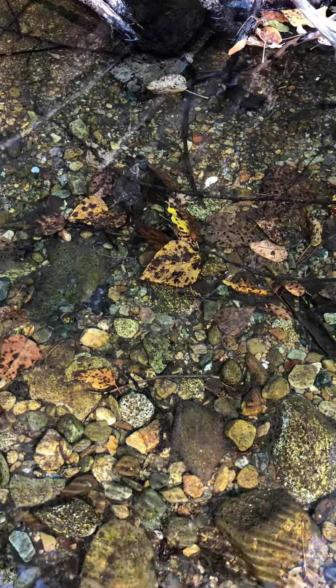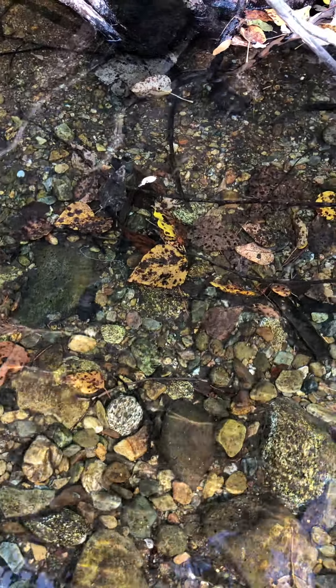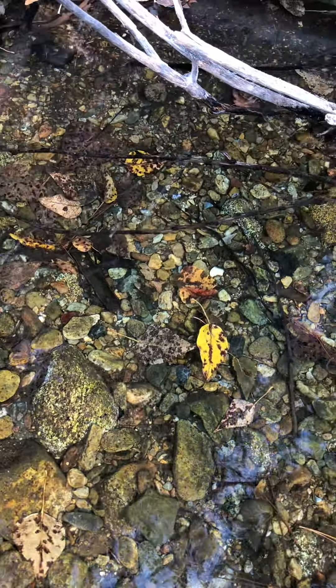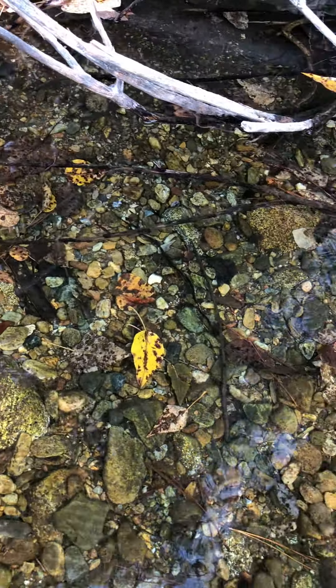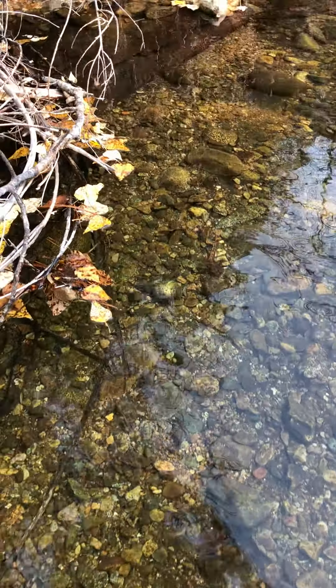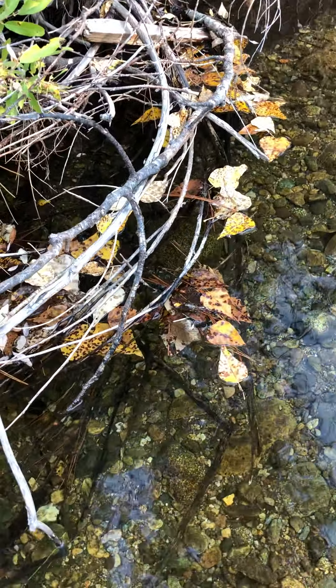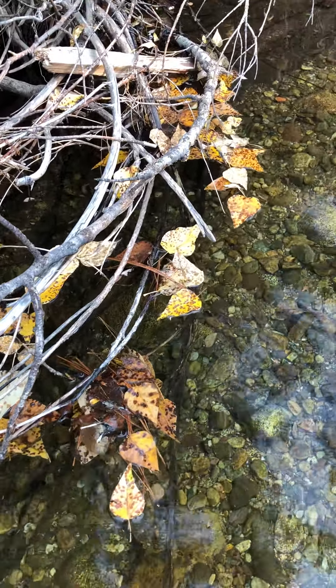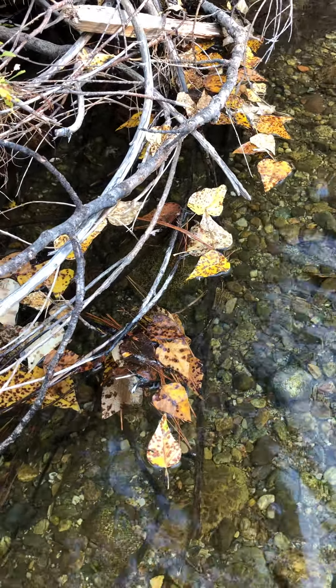Some of them have sunk all the way down to the bottom of the creek. There are different species — definitely a lot of cottonwoods. As I come all the way over here, you get to see quite a gathering of these floating leaves.